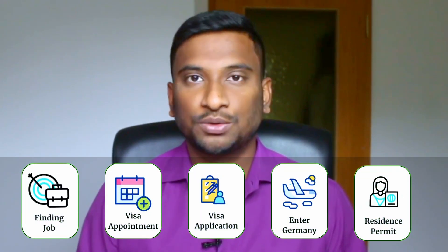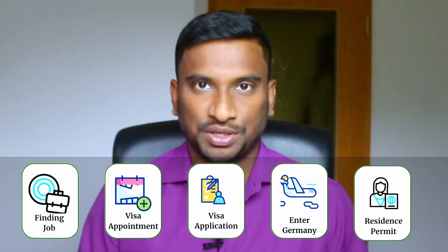Hello friends. In this video I am going to share my end-to-end EU Blue Card visa processing experience from India. My processing happened in the second half of 2021, which is not too old but also not the most recent experience. However, the processes are still the same. Watch until the end of this video — I hope you will get something useful from my experience.